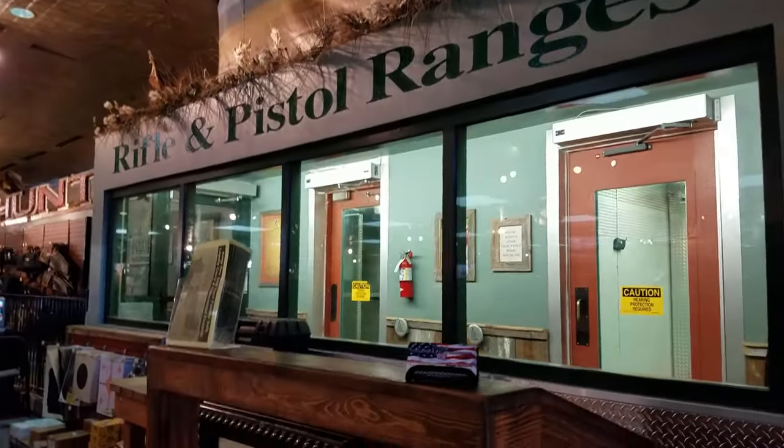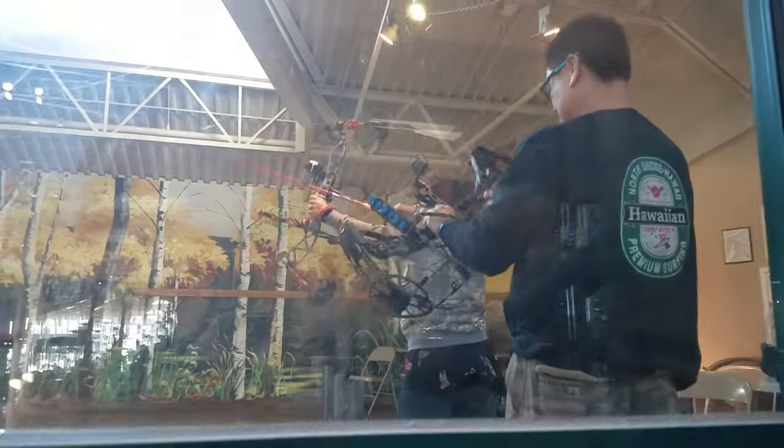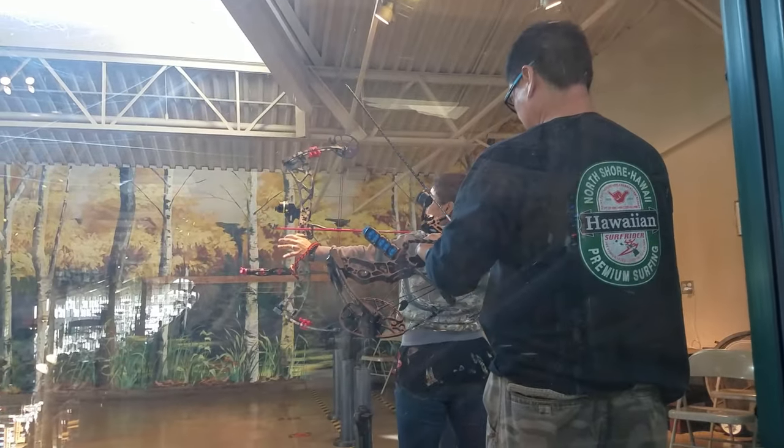They even have an indoor pistol and rifle range. And if firearms aren't your thing, they even have an archery range right inside the store.